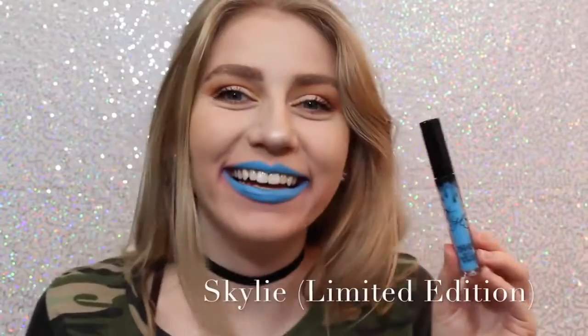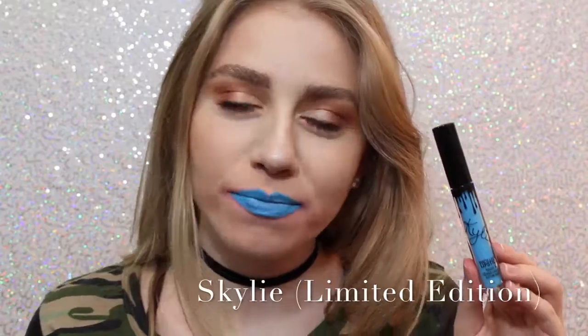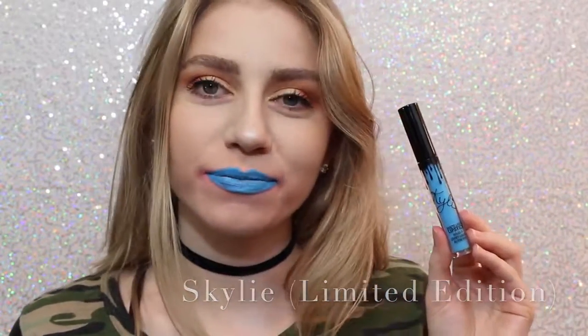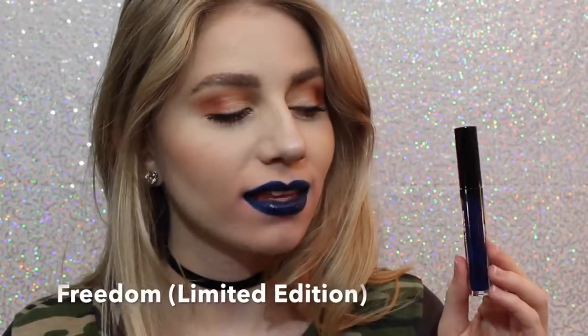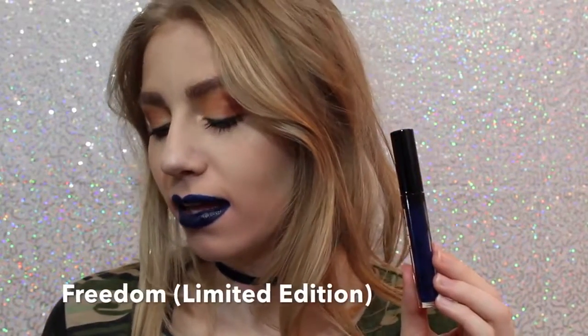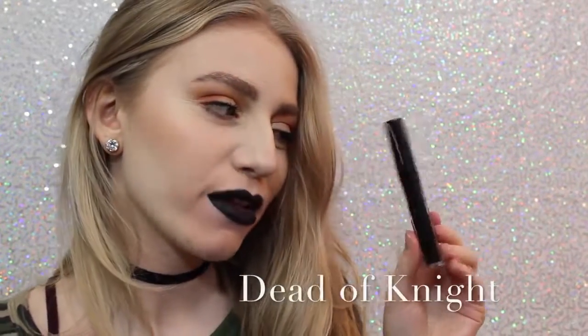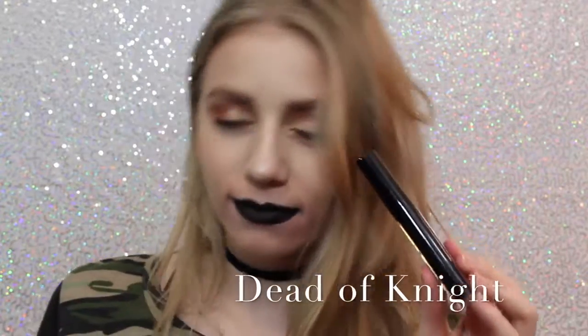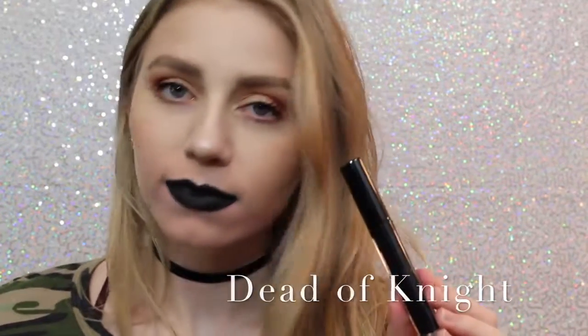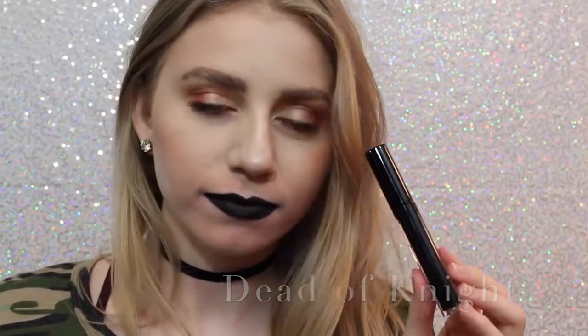Next is Skyly. Most people probably don't like this color, but I love it — my gosh, it's so cool. You could even wear this shade as eyeliner, or just wear it as lipstick. Next is Freedom, which is also Limited Edition — it came out with Skyly for 4th of July. It's a beautiful color, a little bit more wearable on the lips, but you could also wear it as a lip liner. And lastly, we have Dead of Night, which is a black lipstick. I love how black lipstick looks on me — it's super punky and cool, and this is a really great formula.